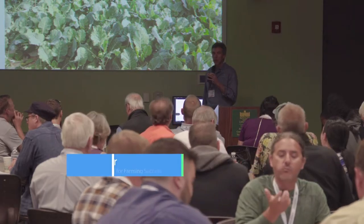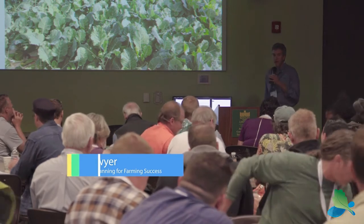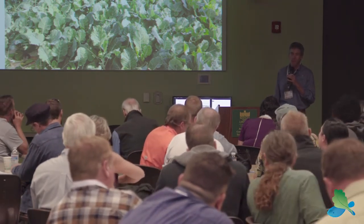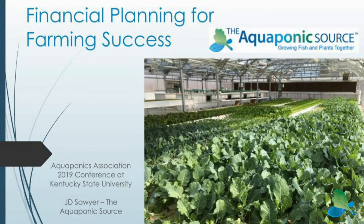I'm JD Sawyer with the Aquaponic Source. We're going to talk a little bit about financial aspects of aquaponic farming in 30 minutes, which is an extraordinary challenge, but I'm glad you've all had lunch and you're not pre-lunch hangry talking about money, which is a really bad combination.